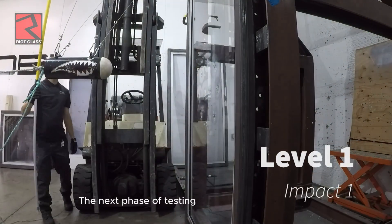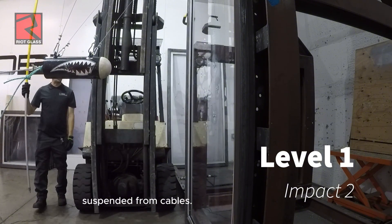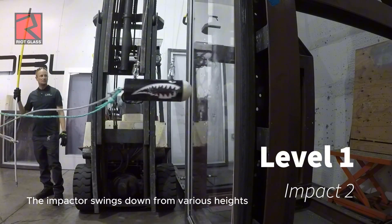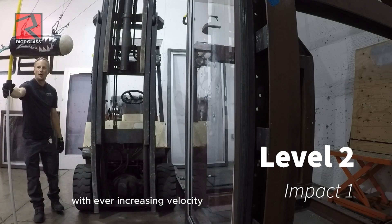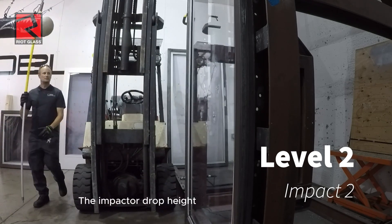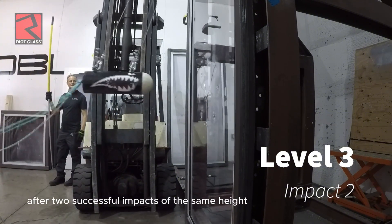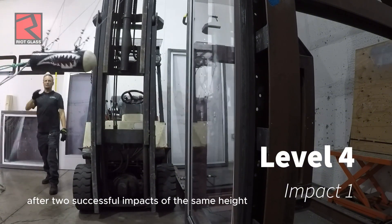The next phase of testing consists of dropping a 100-pound impactor suspended from cables. The impactor swings down from various heights with ever increasing velocity to over 400-foot-pounds of force in the level 8 sequence. The impactor drop height starts at the lowest level and progresses to higher drop heights after two successful impacts at the same height.